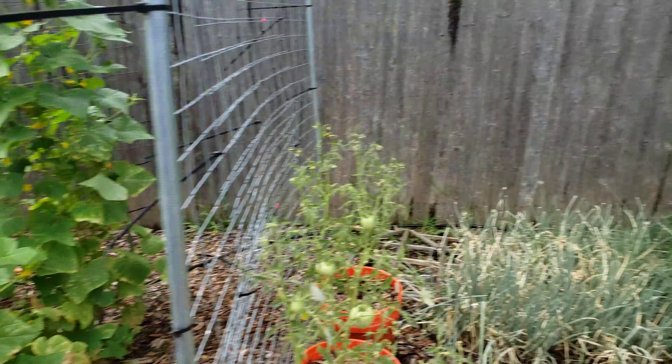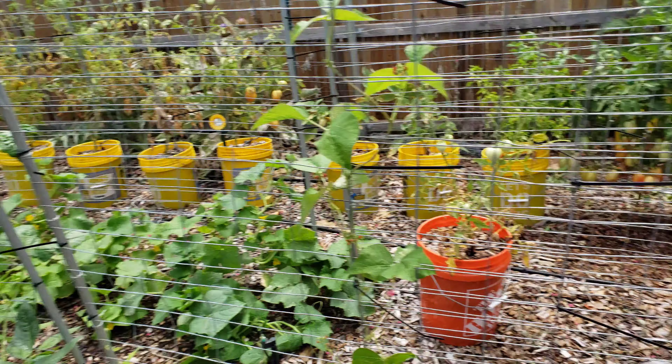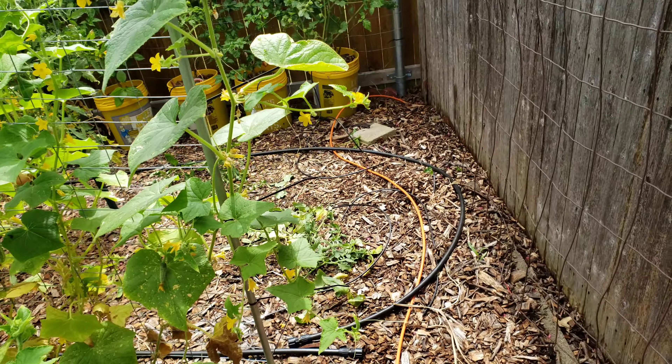Now again, it's June, July — it's pretty tough for anything to really grow in this heat regardless of where you're putting it. Plants get very stressed when they get so much sun back here.